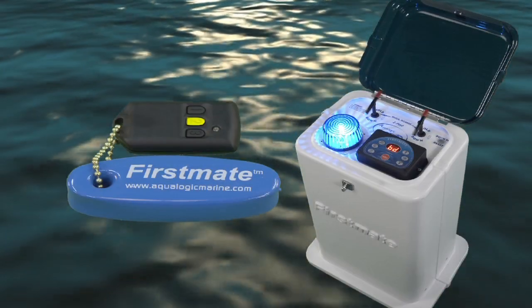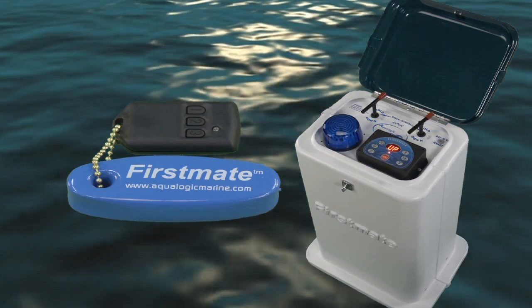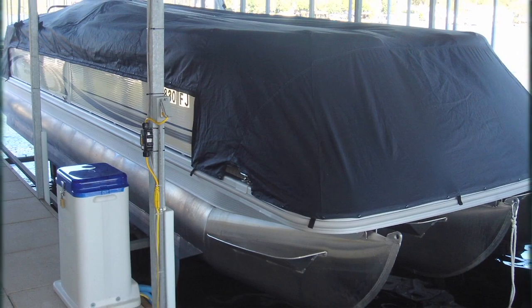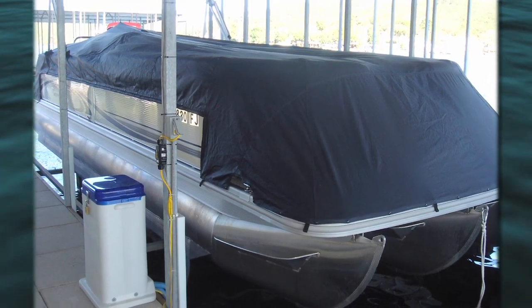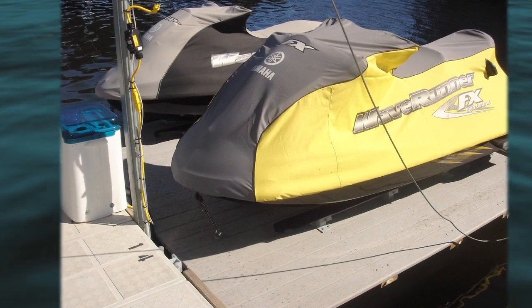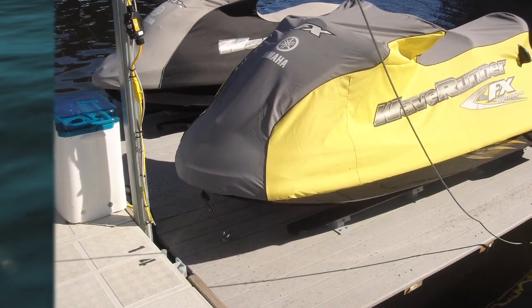Once you hit the water, another simple tap on your remote returns your lift to the up position. That keeps you in the boat and away from the dock. Also, having your lift out of the water avoids damage caused by the wake from water traffic, extending the life of your lift and your dock.